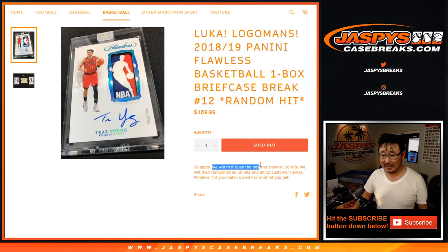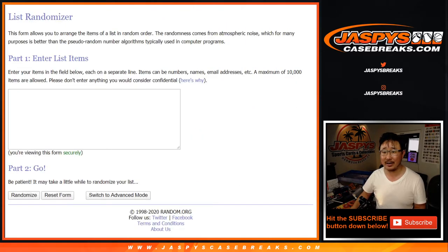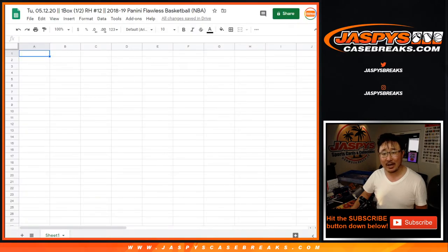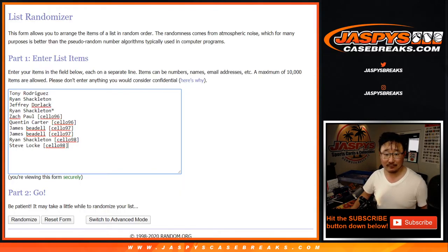Very easy. We sell 10 spots. We open up the case, I show you the hits, I pause the video, I type in the hits right here, roll the dice, randomize your names, randomize the hits and match you up with a hit. That's it. You're guaranteed something. Could be the best something, could be the worst something, but it's something.